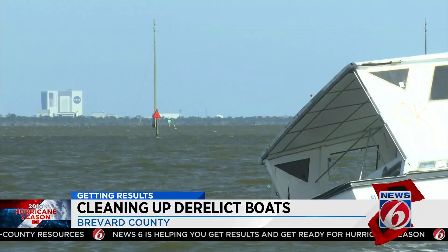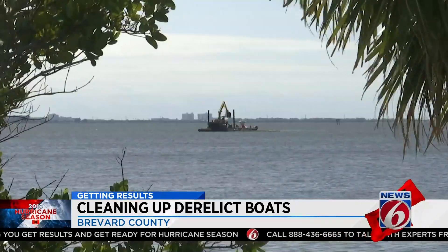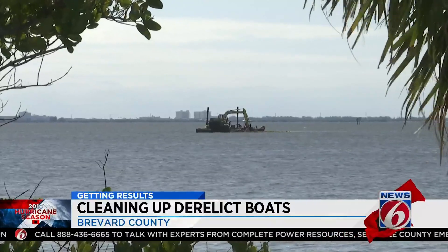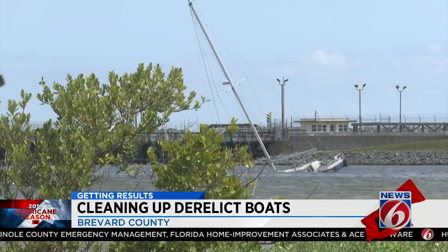Do you get frustrated when it feels like this is your job that never ends? It's unfortunately been a never-ending process. I work to remove, say, 30 boats in a year. We start to see the waterways clear up and then a hurricane comes through. And next thing you know, I end up with 50 boats or more scattered throughout the lagoons.